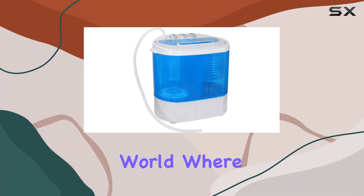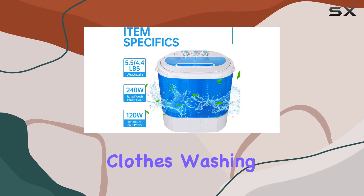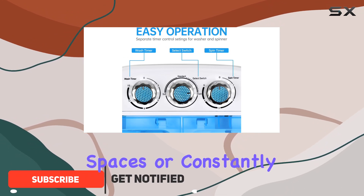In today's fast-paced world, where space is a luxury and convenience is a necessity, the Zenni Portable Clothes Washing Machine Mini Twin Tub comes as a breath of fresh air, especially for those living in confined spaces or constantly on the move.